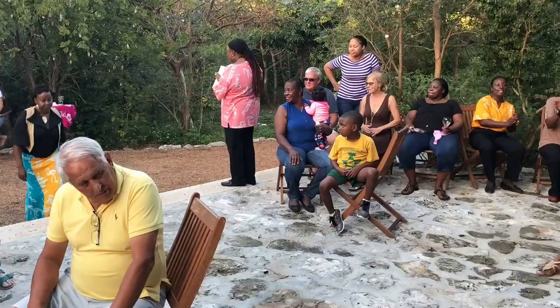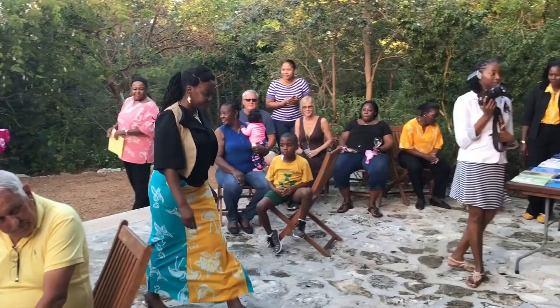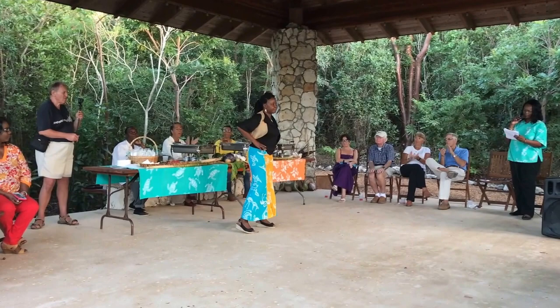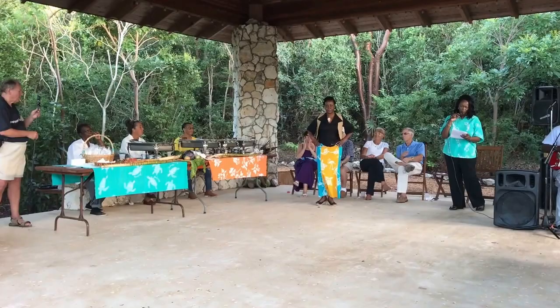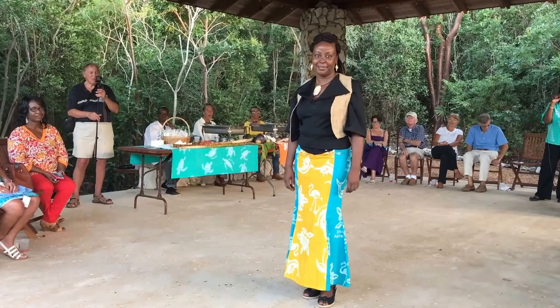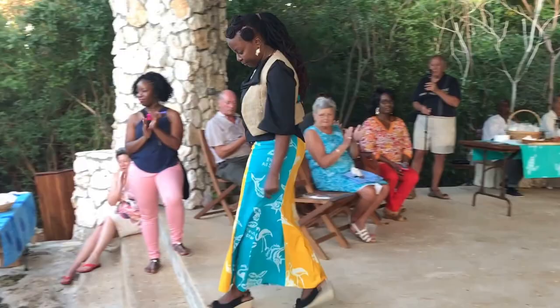Lady Werner is wearing an original creation — natural burlap waist with Bahamian flag logo back, black rolled sleeves, and the pale collar. Top printed with Bahamian flag and the Androsian colored skirt. Lady Werner, everyone — this is the lady who created the line.